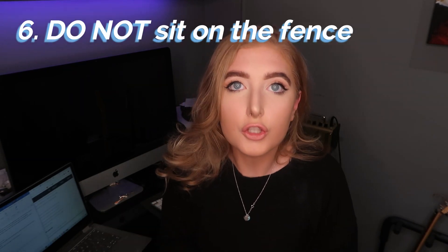At this stage it is so important not to sit on the fence. You are a law student — you are expected to argue. The worst thing you can do is say 'this scholar thinks this, and this scholar thinks this' and leave it there. You need to say: 'This scholar thinks this, this scholar thinks this, and this one is right because of this.' That is literally the key.